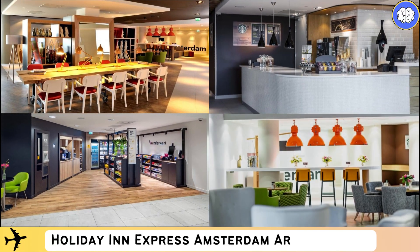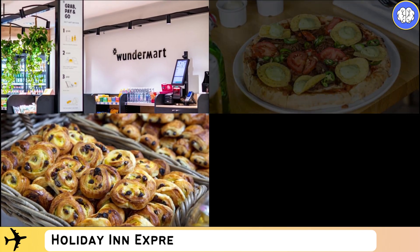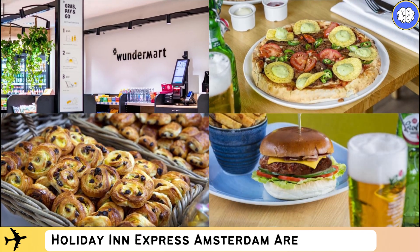All rooms are located on the seventh floor or higher. Snacks, sandwiches, and drinks can be bought from the vending machines in the lobby. Each room at Holiday Inn Express Amsterdam Arena Towers features a modern decor, an LCD TV, box spring beds, and a bathroom with a walk-in shower.